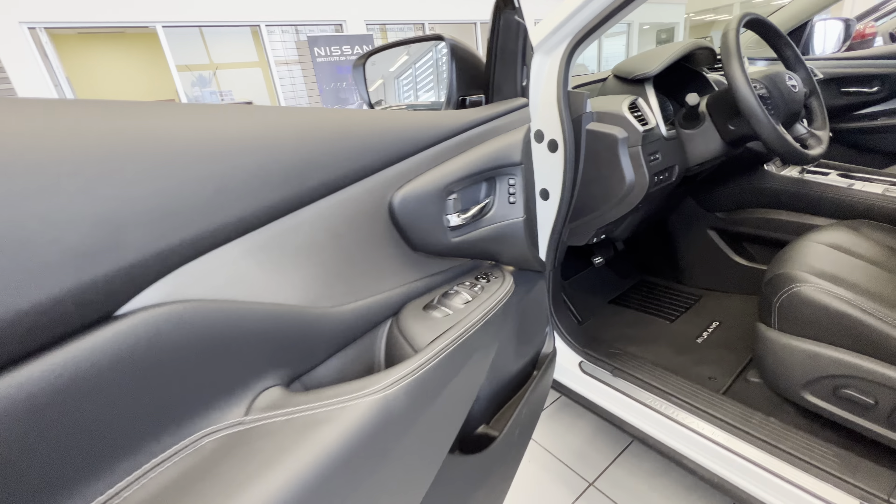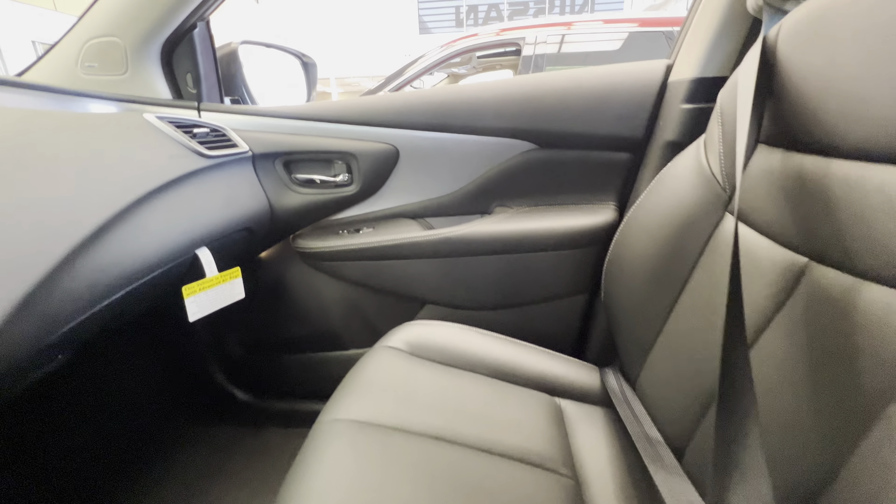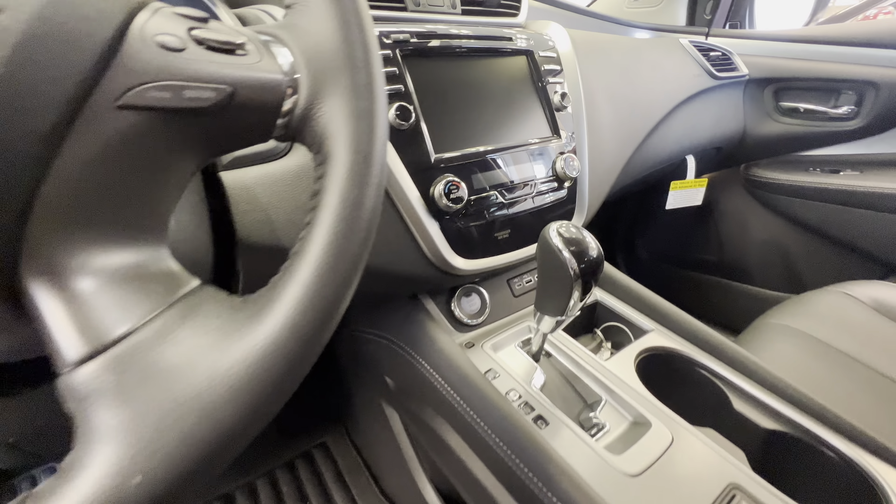Inside, you're introduced to a beautiful cabin equipped with heated seats, heated steering wheel for the winter months, air conditioning and all that good stuff as well. 360 round view monitoring, lane departure warning, and a nice big sunroof at the top as well for the summer days.